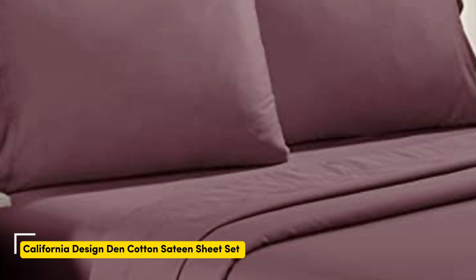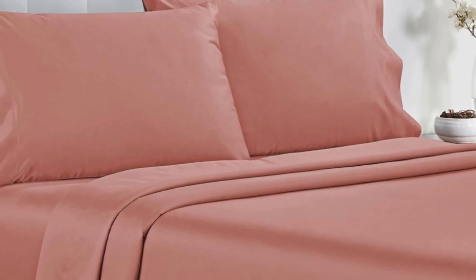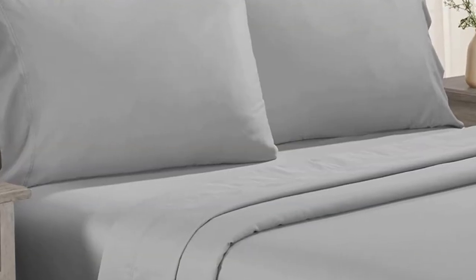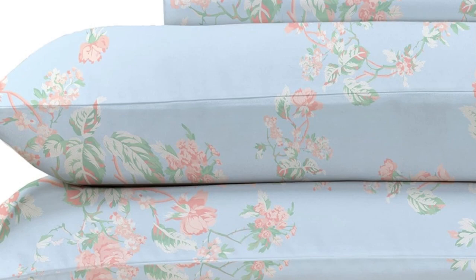Testers described the feel of these sheets as smooth, but not silky or satiny and slightly softer than percale, making them a great middle-ground option for anyone who can't decide between sateen and percale. Not only do these sheets retail for a fraction of the median cost of those we tested, but they're well-constructed and held up in the wash. Aside from some slight shrinkage, the sheets had no loose snags or pilling after laundering. Testers appreciated the top and bottom tags that save you the hassle of determining which side is the long side and which is the short, and the 16-inch pocket depth makes them a fit for most mattress sizes.